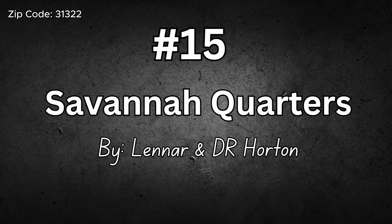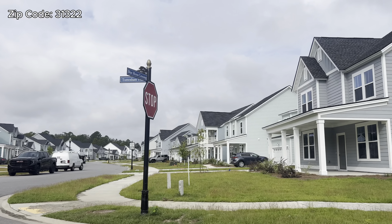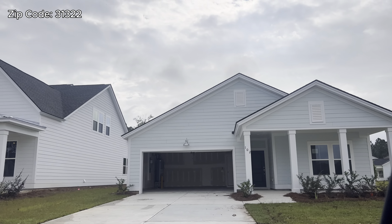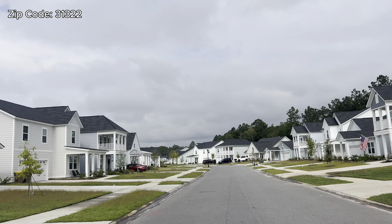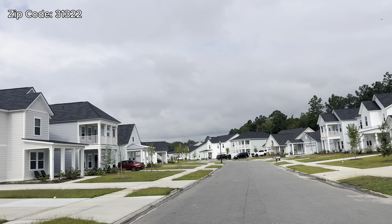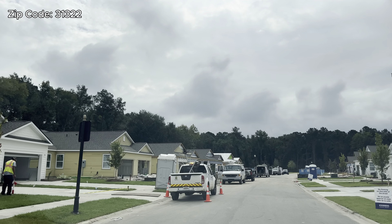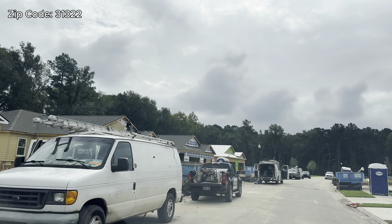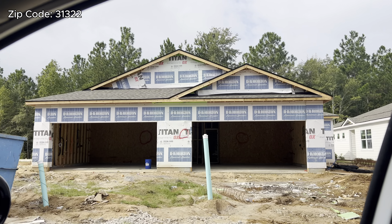Number fifteen is Savannah Quarters by Lennar and D.R. Horton, and there's another one coming up in Savannah Quarters by Dream Finders Homes. Savannah Quarters is not known for small homes — what you're seeing on screen are the smallest homes you'll see there. Savannah Quarters is more of a resort lifestyle, higher end — they have mega mansions worth $5 million, $8 million, even $9 million. They added more affordable housing to bring in a wider range of buyers while giving them access to the same amenities.